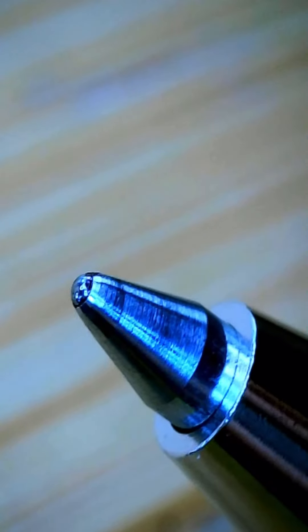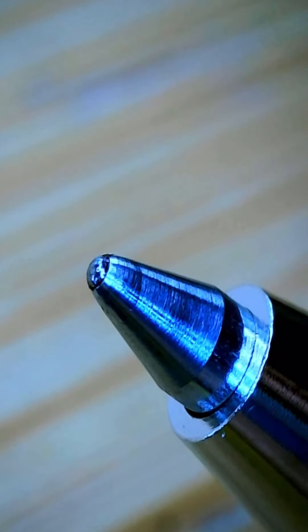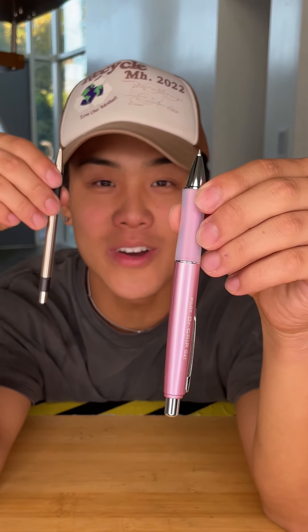Finally, we used a microscope to closely examine both ballpoints. Both looked perfect, except the expensive had slightly more ink. Expensive wins!